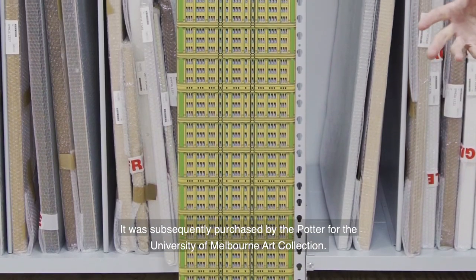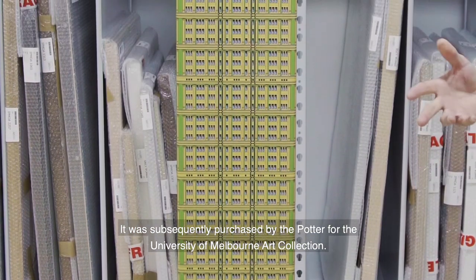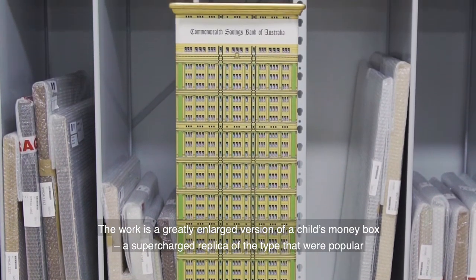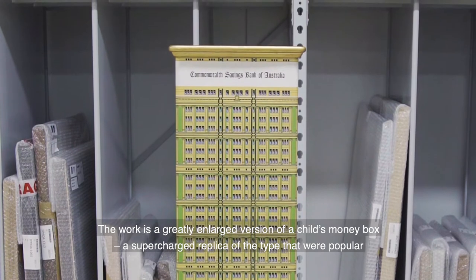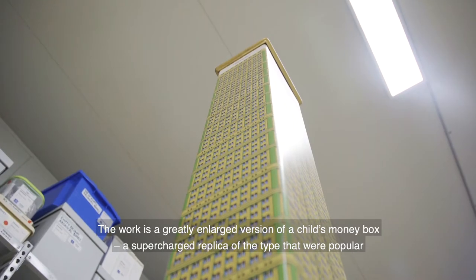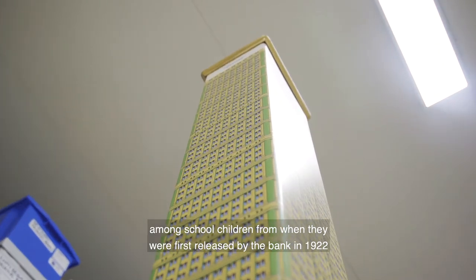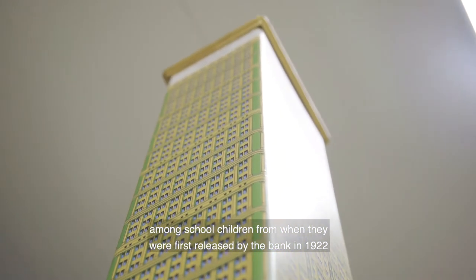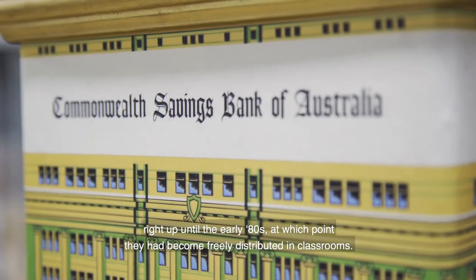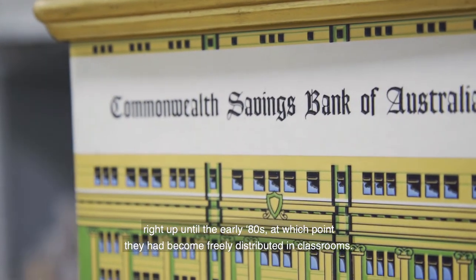It was subsequently purchased by the Potter for the University of Melbourne Art Collection. The work is a greatly enlarged version of a child's money box — a supercharged replica of the type that were popular among school children from when they were first released by the bank in 1922, right up until the early 80s, at which point they had become freely distributed in classrooms.